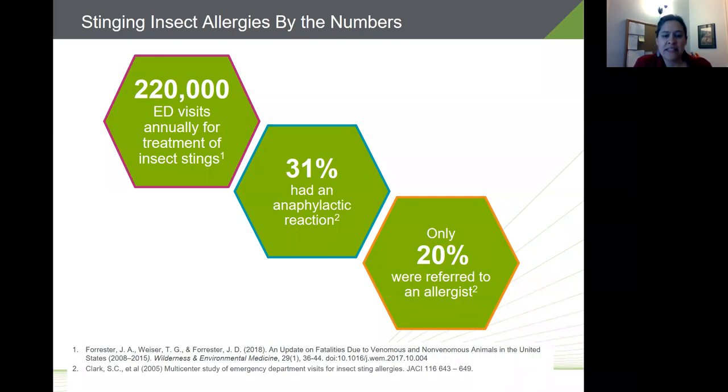There are over 220,000 visits to the emergency department each year for treatment of insect stings, and that number is increasing. One multi-centered study showed that 31 percent of patients visiting the ER had an anaphylactic reaction, but only 20 percent were referred to an allergist. There are also significant costs: paramedic services, emergency department admittance, inpatient care, and reduced quality of life due to fear of being stung again.